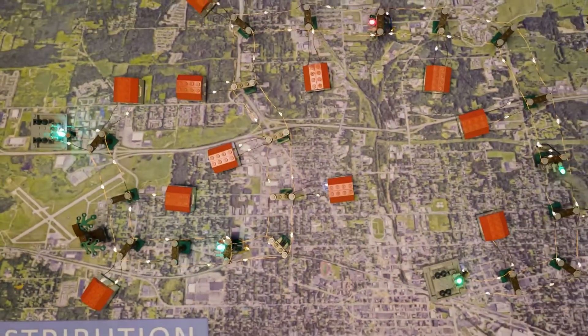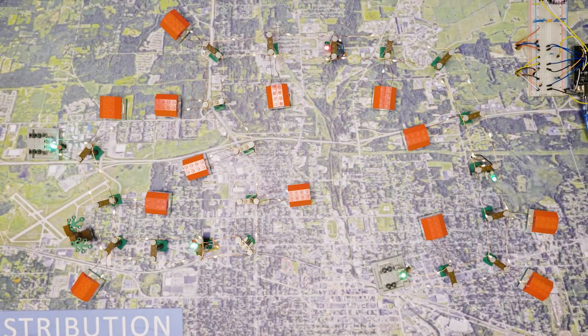This is a model of an electric system, similar to the one that provides energy to your home or business. At each end is a substation that feeds power to the lines you see running through your community.